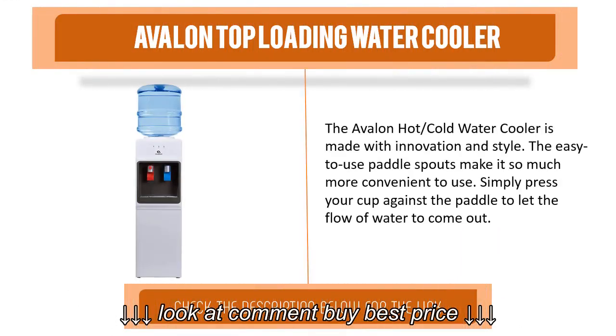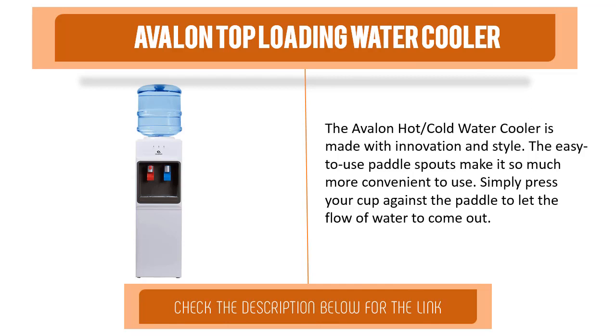Item number two is the Avalon Top Loading Water Cooler. The Avalon hot and cold water cooler is made with innovation and style. The easy-to-use paddle spouts make it so much more convenient to use — simply press your cup against the paddle to let the flow of water come out.